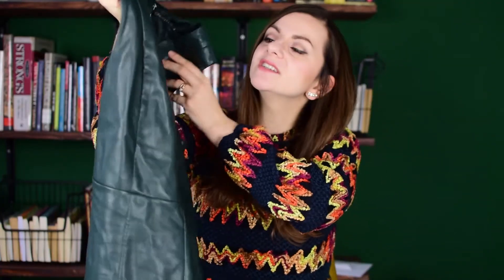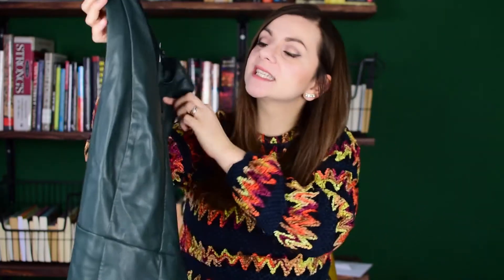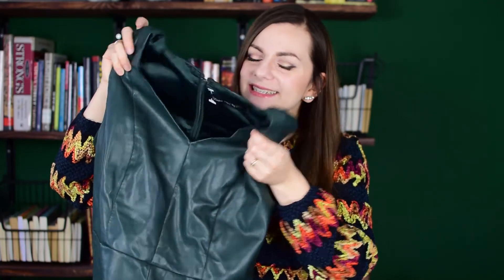Then I also found another really nice dress. It's this dark forest faux leather dress. It's sleeveless and has a v-neck. It's by a brand called Steps, which I believe is a Dutch brand, and I do remember that I paid 7 euros for it.